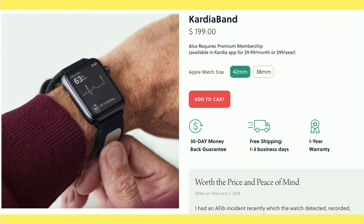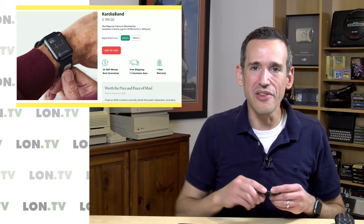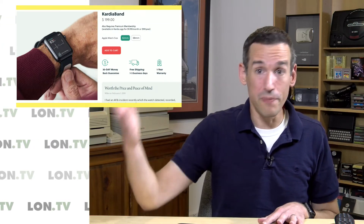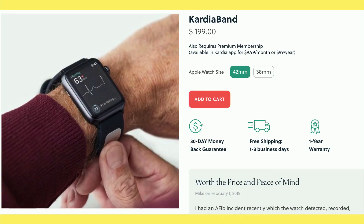They also offer — and still do — a watch band for the Apple Watch for about $200, and I thought that was a great, convenient way to do it. Unfortunately, in addition to spending $200 on the product, they also charge $10 a month just to use it. I felt that was a bit much, so I decided it was probably easier to just carry the little reader and not pay extra per month for a product I'd already paid $200 for.